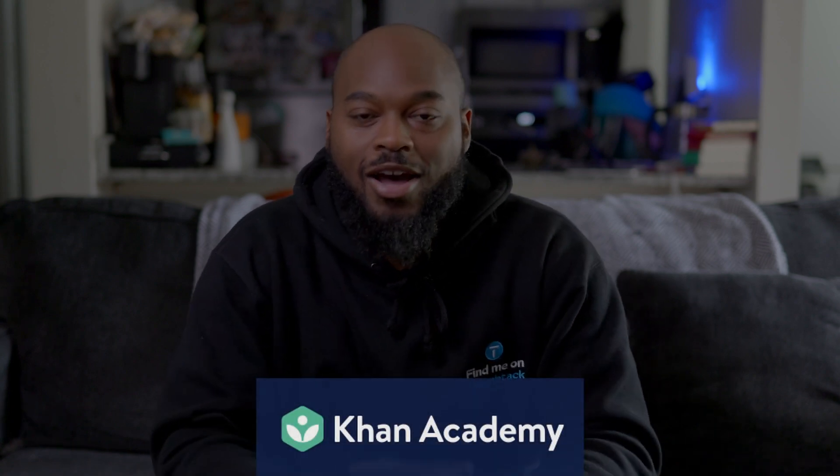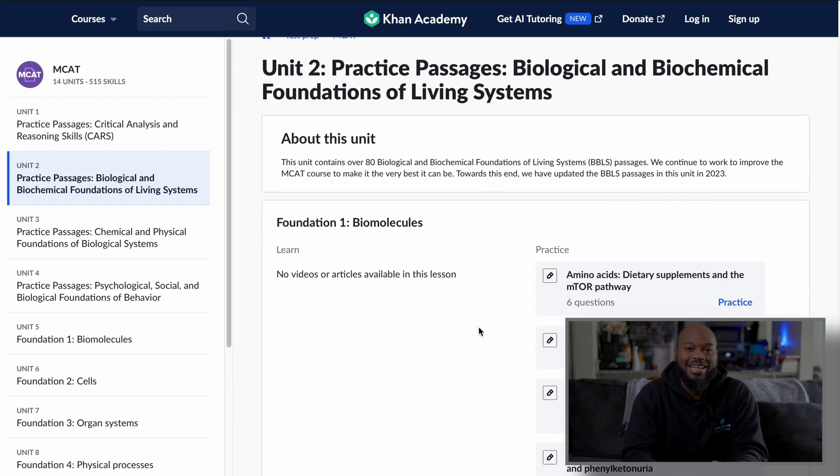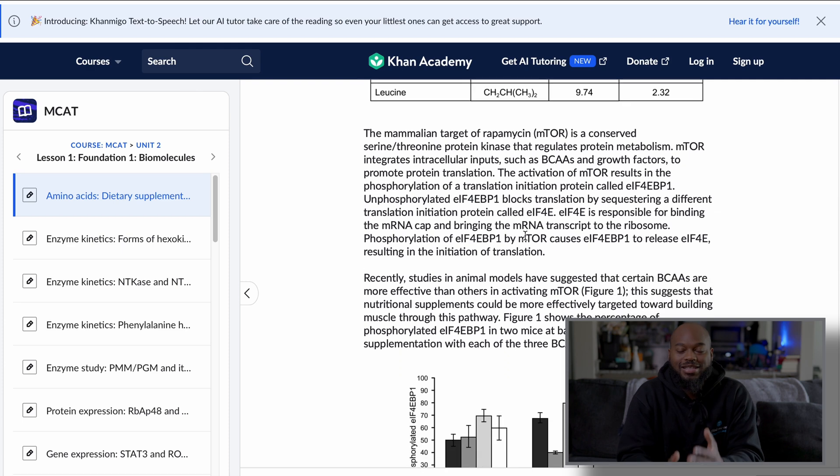Number one is the best free resource out there — Khan Academy. Khan Academy has hundreds of videos on every topic: CARS, bio, physics, chemistry, everything you need for the MCAT. Not only that, they have practice passages for every topic and subject they teach on the website. You really can't beat the amount of content you get from Khan Academy, and it's sponsored by the AAMC so you can't get any better than that.